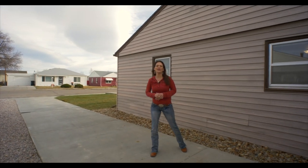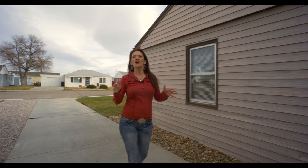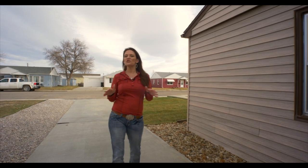One more thing I didn't want to forget — this home has a new roof and new gutters. This home is the perfect first-time home buyer home or a downsize home. We would love to show you this home, so call or text us today. We want you to love where you live — make it a great home buying and selling day!